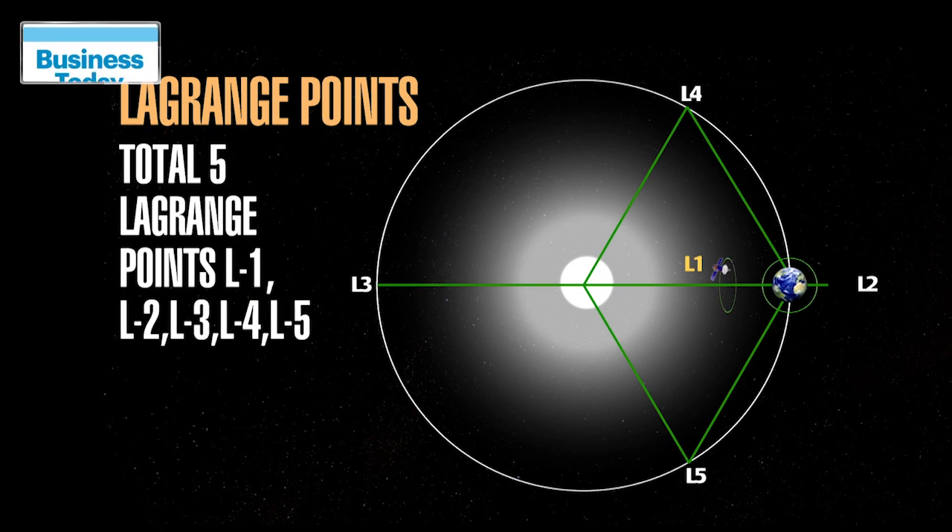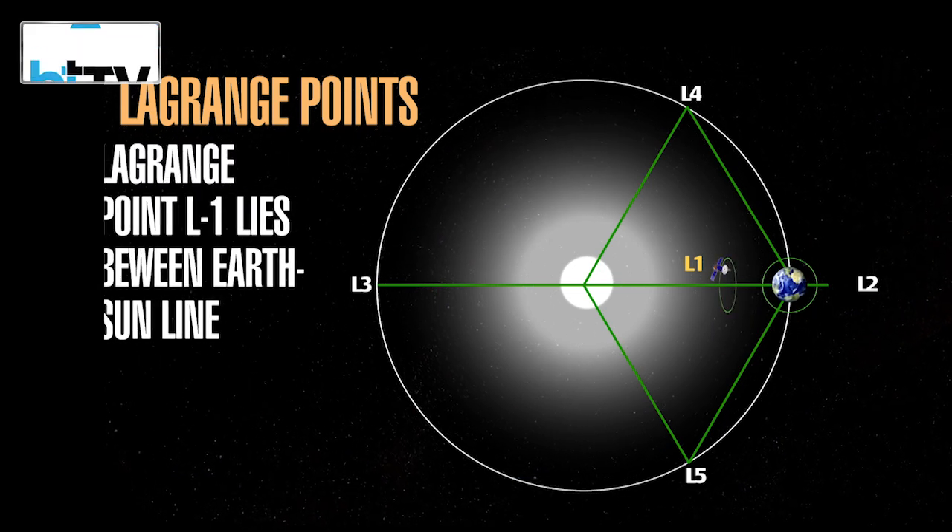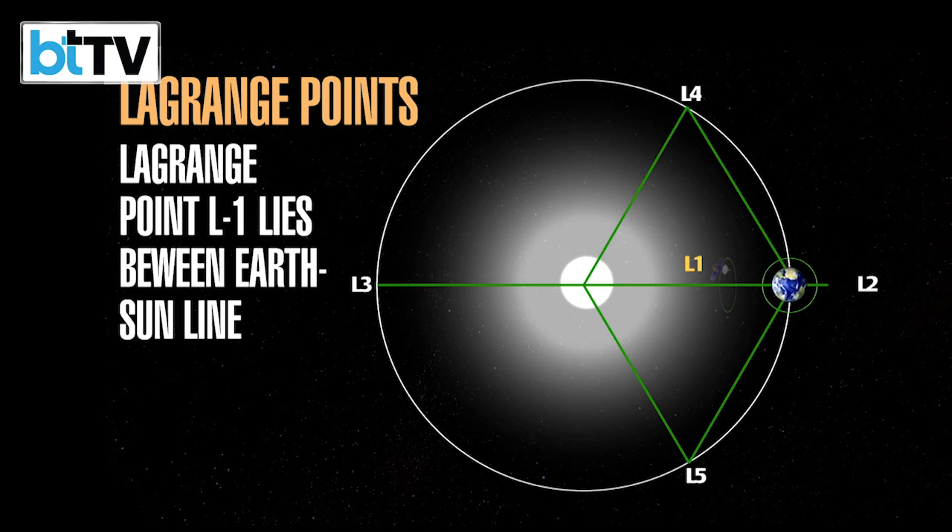There are a total of five Lagrange or L points. Aditya would be placed at L1, which lies between the Earth and the Sun.